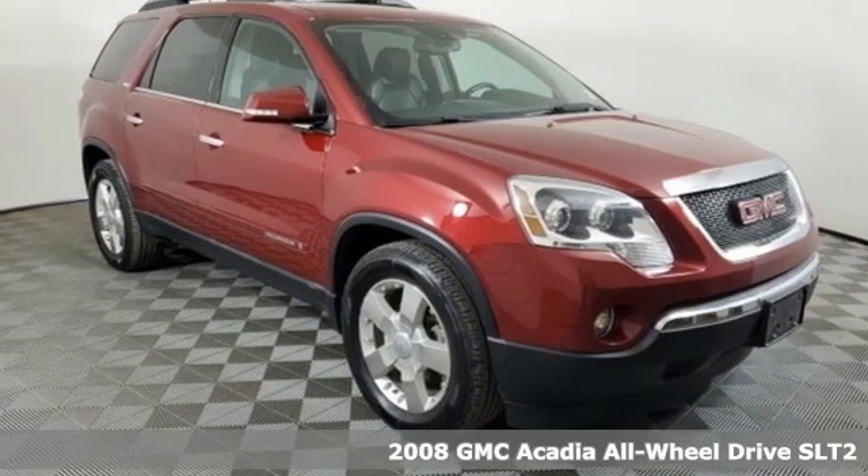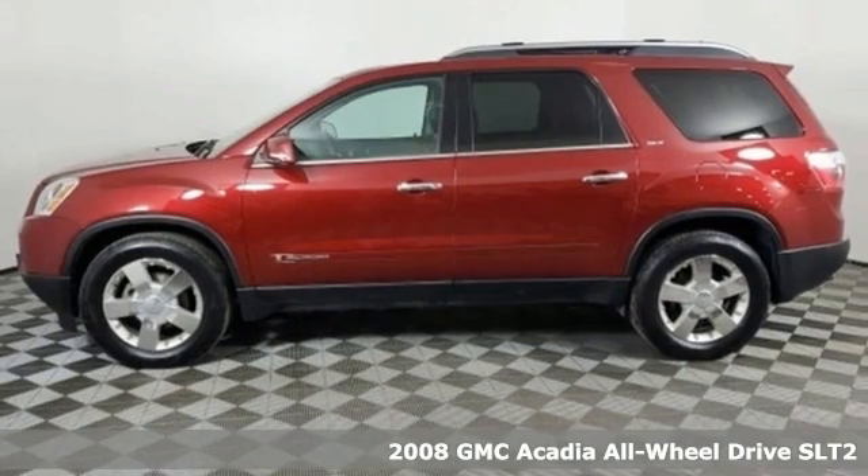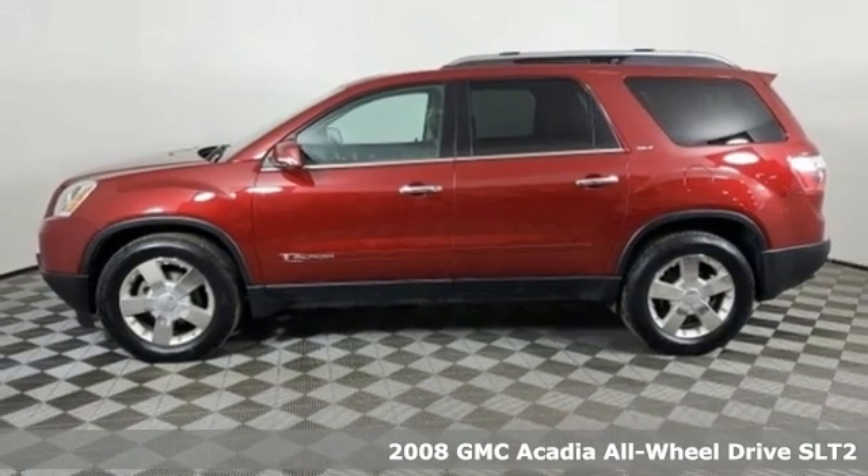Here's a 2008 GMC Acadia. Smart capabilities, strong performance. GMC.